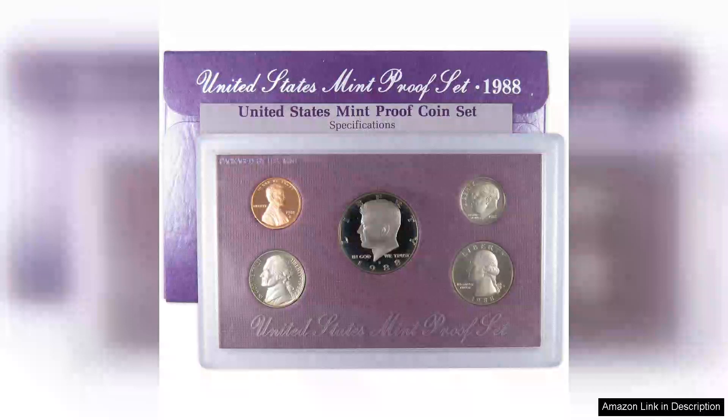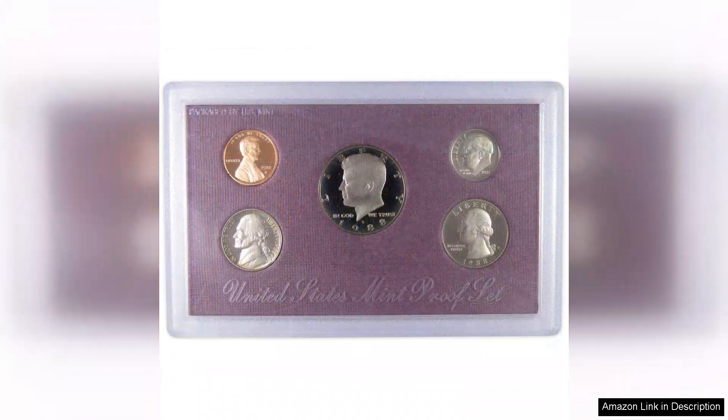The 1988 clad-proof set from the U.S. Mint is a remarkable collector's item that encapsulates the elegance and craftsmanship of American coinage. Housed in its original government packaging, this set not only serves as a beautiful display piece, but also as a testament to the Mint's commitment to quality.